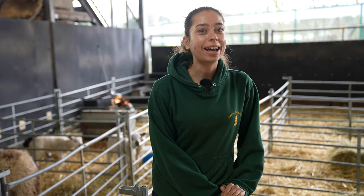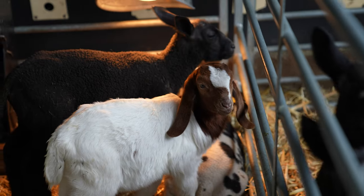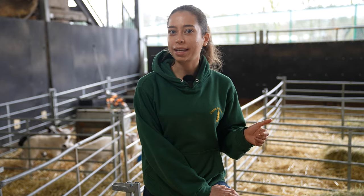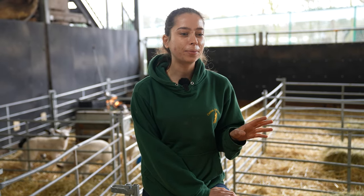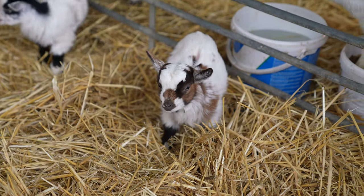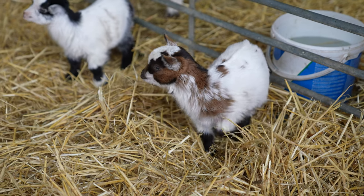Hi everyone, Farmer Kate here and we are up at our roundhouse where we've all been incredibly busy recently. We're bottle feeding lots of little lambs, lots of little goats — boa goats and pygmy goats — and one of those pygmy goats she's a little bit special. You probably know her already but it is of course Biscuit, and we're going to go check in and see how she's doing, if we can find her that is.